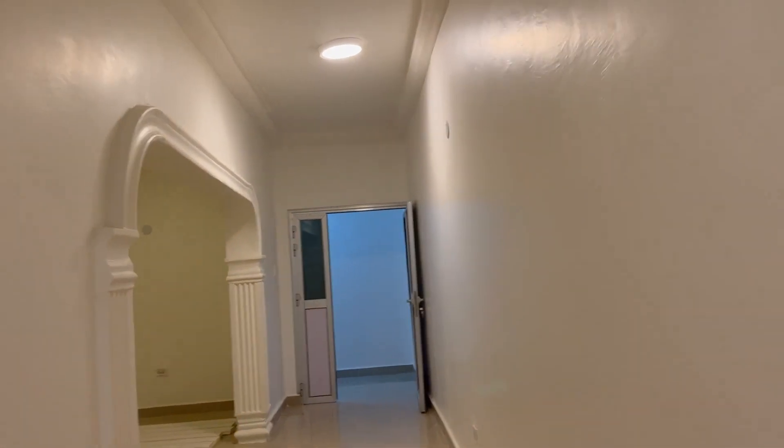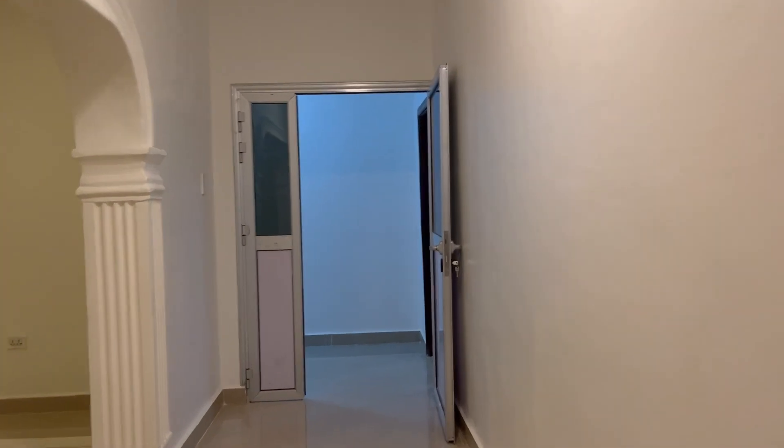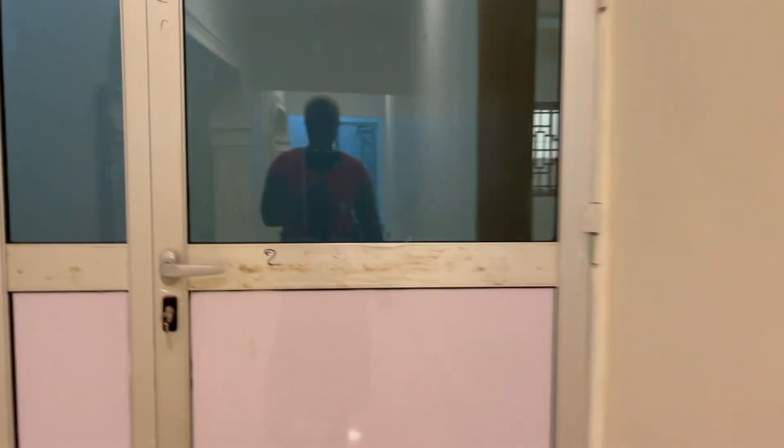From this room we go on to the hallway. There's the hallway. There is a door separating the other two bedrooms — this is the door that's separating the two bedrooms.